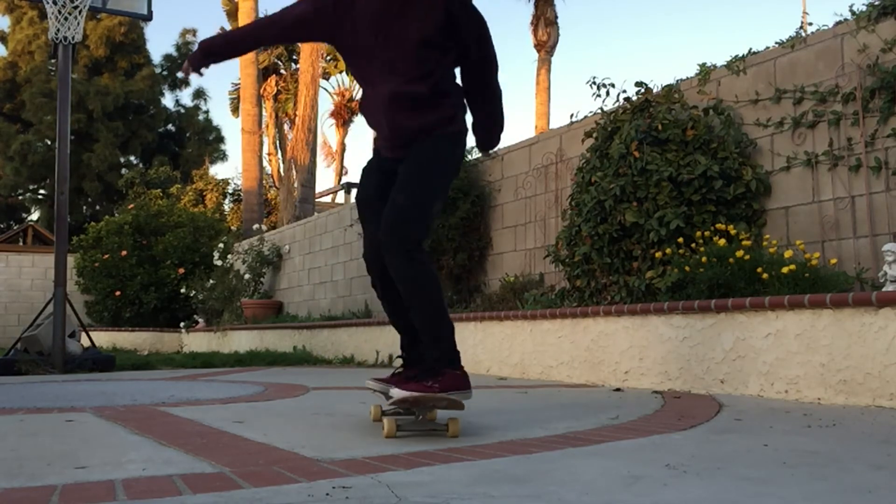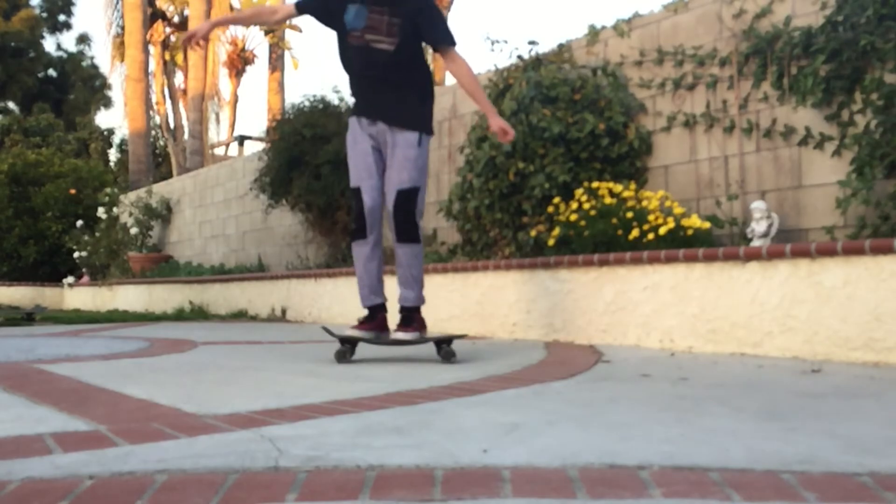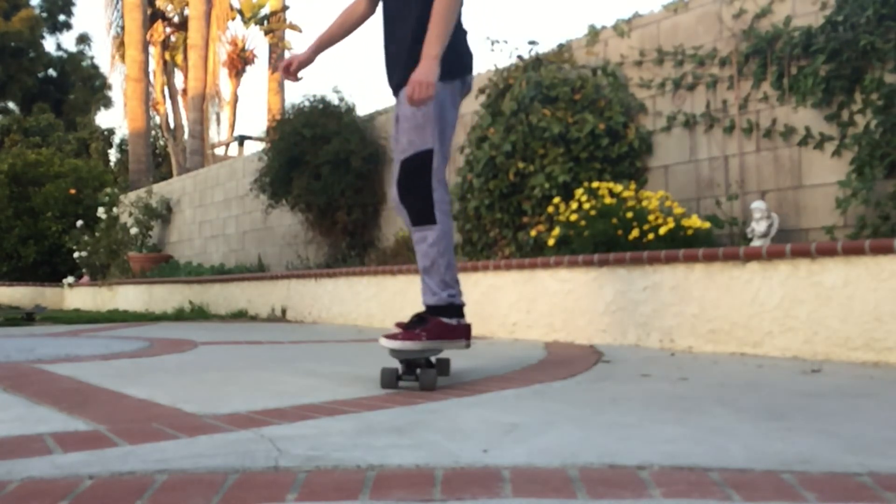What other hobbies do you have besides cubing? Other than cubing I also enjoy skateboarding — here are a few clips from that. I also enjoy playing the violin, and playing basketball.